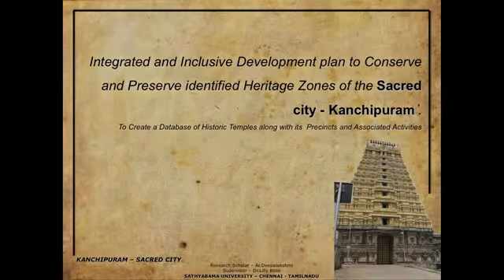Kanchipuram is known for its temples, and history says there were more than a thousand temples existing in this place. We don't have that many now, but there are still so many temples which are unnoticed, not mapped, and not listed by any department. Only local people know where they exist and what their importance is.